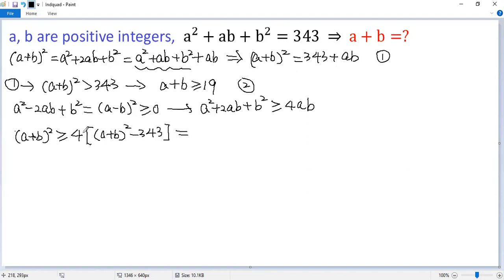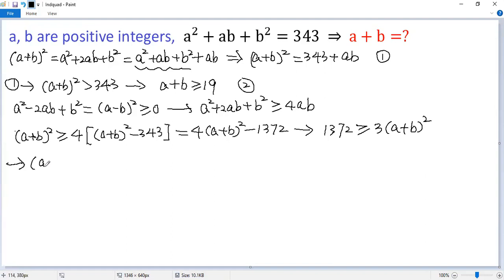Expanding, we get (A + B)² greater than or equal to 4 times (A + B)² minus 4 times 343, where 4 times 343 equals 1,372. Adding 1,372 to both sides and subtracting (A + B)² from both sides, we get 1,372 greater than or equal to 3 times (A + B)². Dividing both sides by 3, we get (A + B)² less than or equal to 1,372 divided by 3, which is 457 and one third.